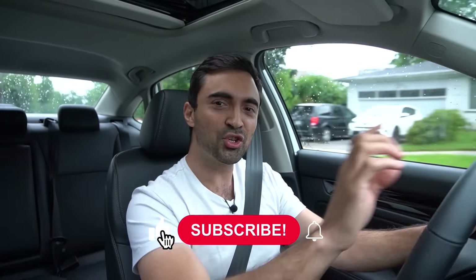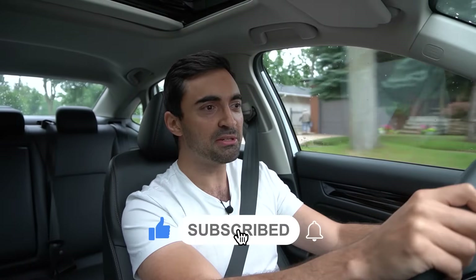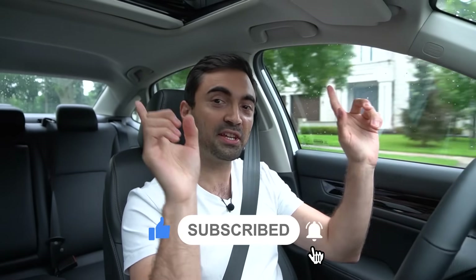If you enjoyed this video, make sure to like and subscribe. You can also check out some of my other videos by taking a look at these links. Make sure to follow me on TikTok and Instagram, and if you need any additional car buying advice, recommendations, or help with getting a great deal on your next new car purchase, you can check out carhelpcanada.com. Thanks so much for watching and see you next time.